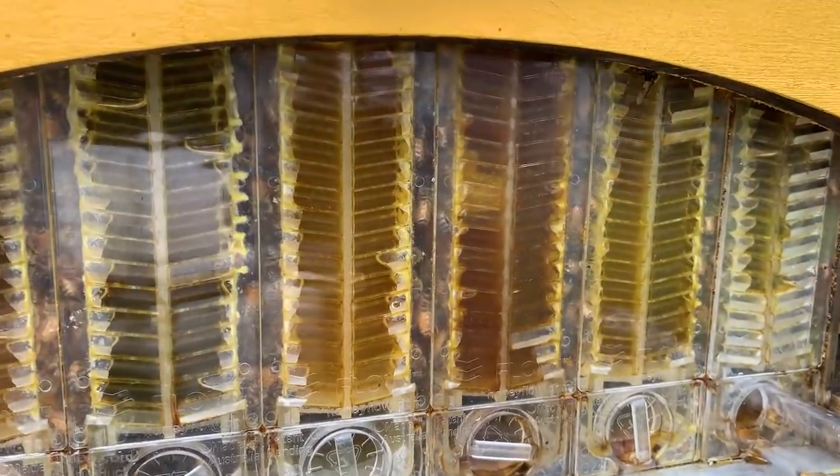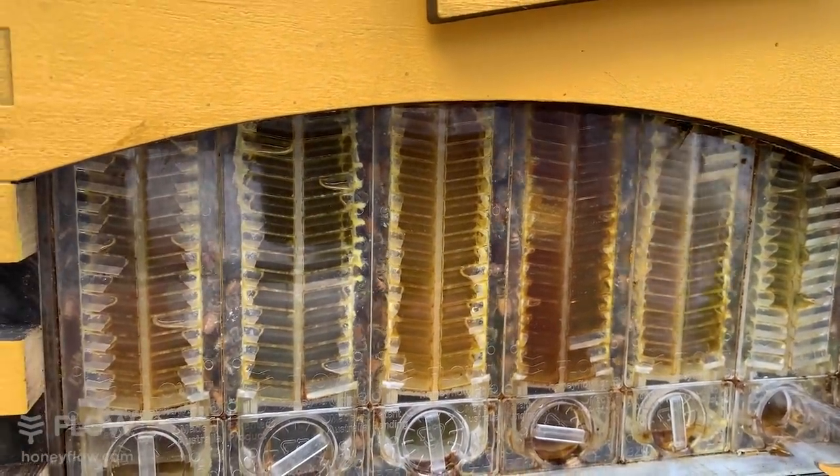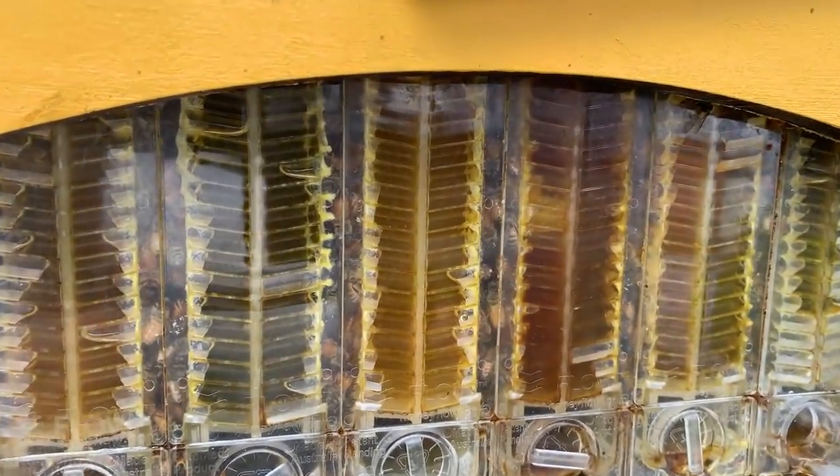Look at those beautiful different colored honeys coming into this hive here in the apiary at Flow Hive HQ. They represent the flowers of the seasons — as the flowers change, the different honeys the bees bring in.